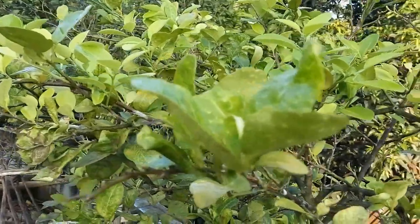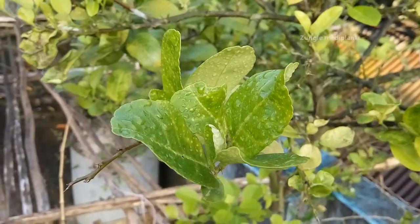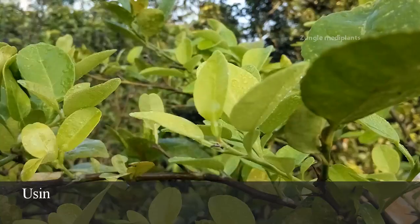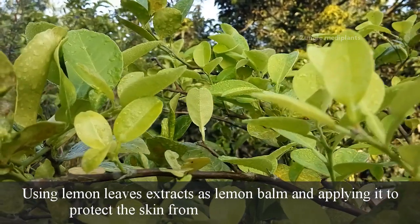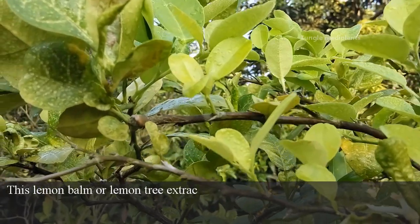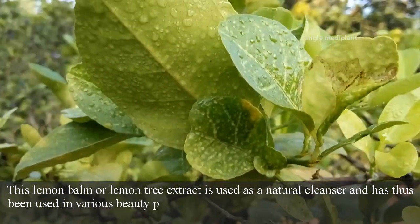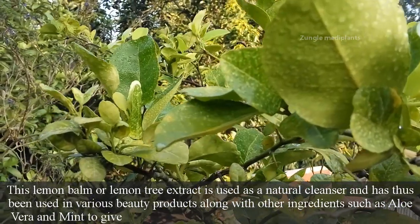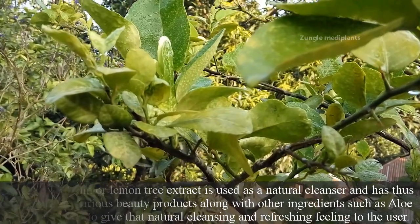Lemon leaves and lemon extracts have been explicitly used in various skin care products. Some of the uses include lemon leaves extracts as lemon balm, applied to protect the skin from environmental stressors. This lemon balm is used as a natural cleanser in various beauty products along with other ingredients such as aloe vera and mint to give a natural cleansing and refreshing feeling.